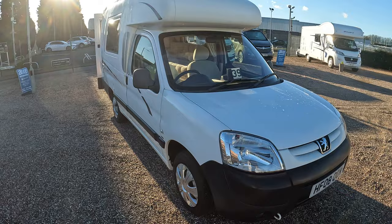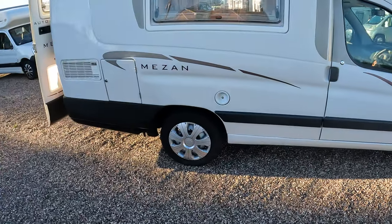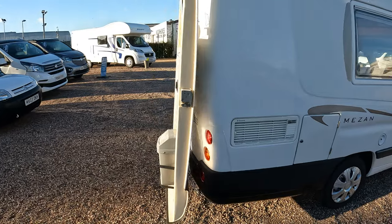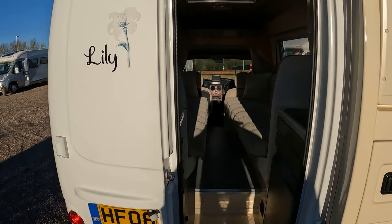As you can see, the roof and the pod on the back is all fully sealed, with an entrance door on the back to access. This one was fondly known as Lily.